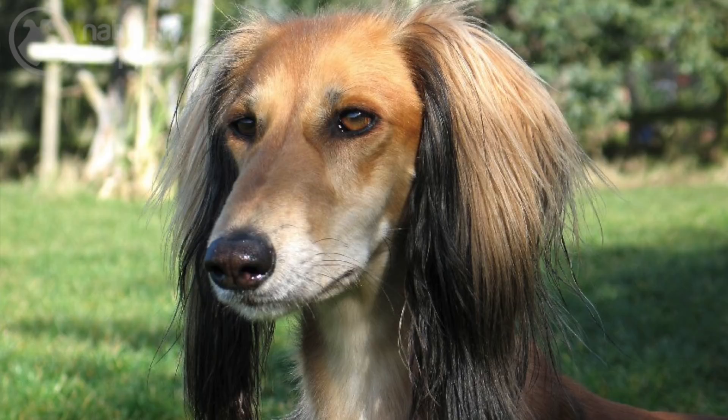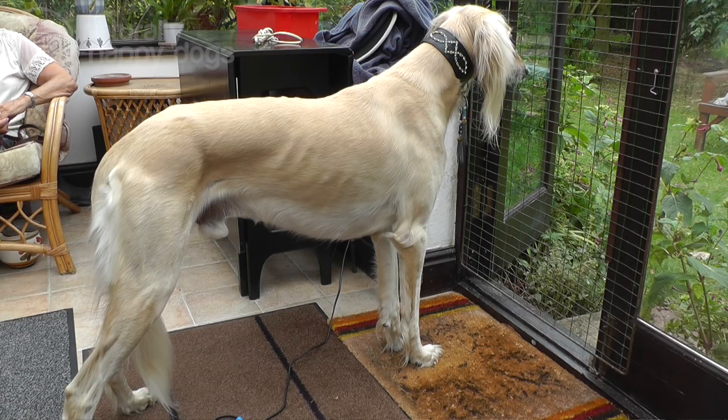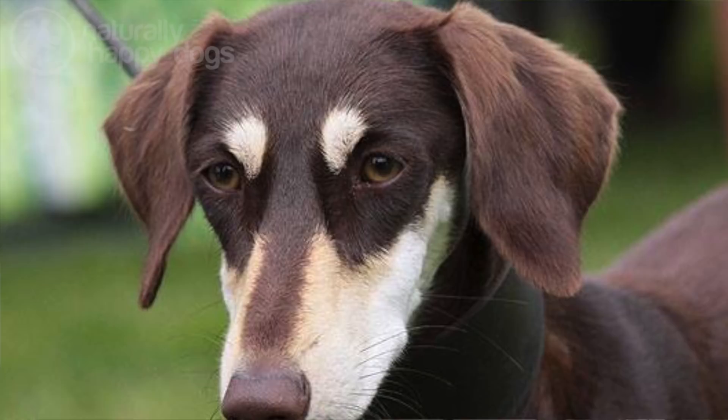They have a close coat mostly — some are pretty hairy, some are not — but generally they have feathering on the ears and the tail, which also comes on the back legs and the back of the front legs, and between the toes for running over sand. There is also a smooth variety of Saluki where the long hair is not there — just a close coat with no feathering anywhere.